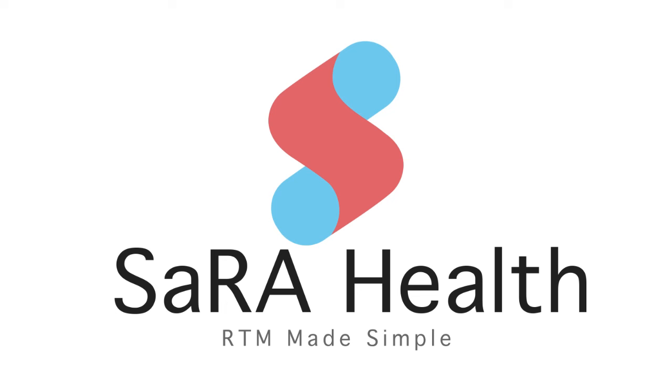Remote therapeutic monitoring sounds great, but also difficult. Sarah Health makes RTM simple and easy for your patients and providers. Check out s-a-r-a-health.com to learn more.